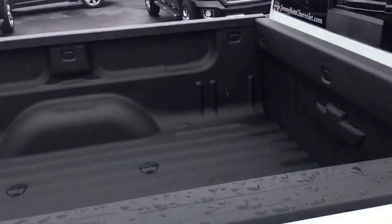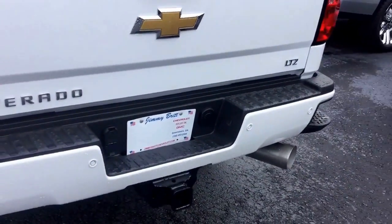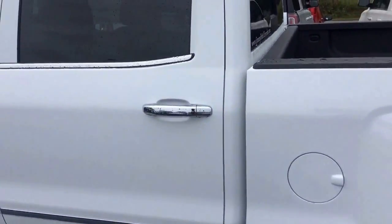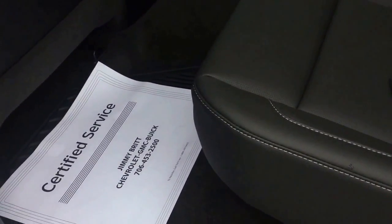It does come with four-wheel drive, a step up on the bumper, rear parking sensors, and of course the backup camera comes standard. It's the LTZ trim level with chrome accents on your door handles and the sides.